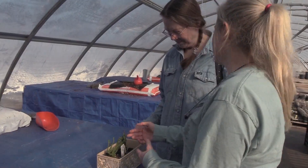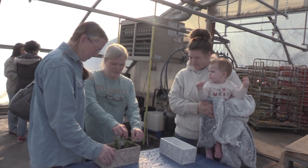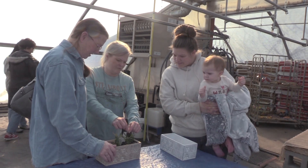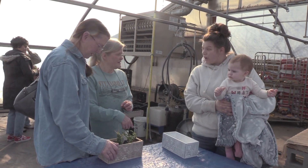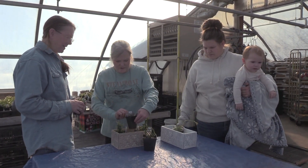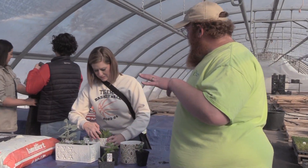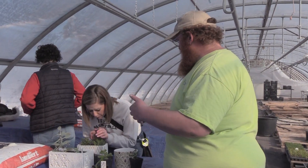Succulents tend to be kind of a cactus-y type plant, very lush in their leaves, and so they tend to hold water, so they don't require a lot of care because of that. They're not spiny like cactus, and they come in a multitude of shapes and sizes and textures. They're just fun to have in the house.